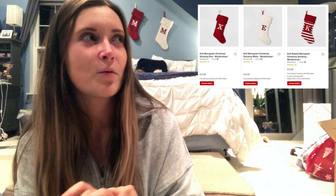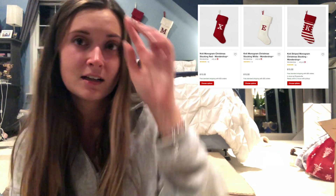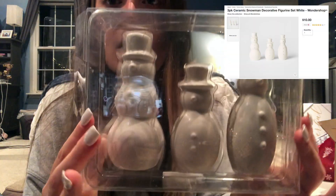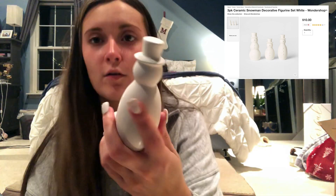I have stockings up over the bed — those are from Target from last year, somewhere between $10 and $20 each. These are pretty big stockings; I just hung them over the bed because I think they're cute. These little snowmen are from the Wonder Shop section and were $10. I ordered a lot online because when I'm working from home I just sit on my computer and shop, which is terrible.